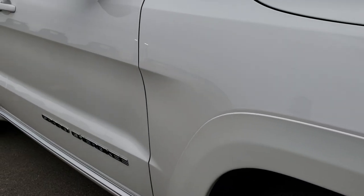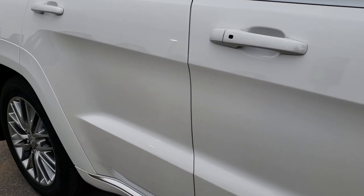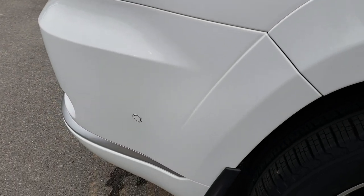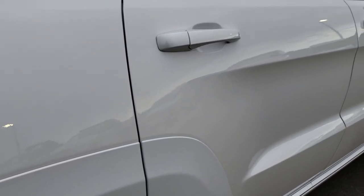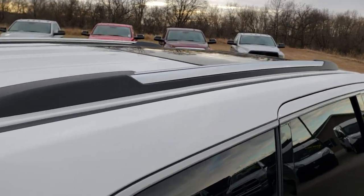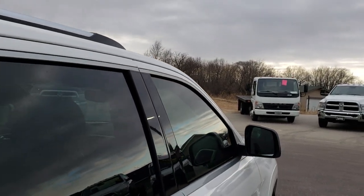As we go down this side, you can see just how clean that body is, how reflective and glass-like that paint is. We take these HD videos so if you are far away, or even if you're close by and just can't make the trip down, you can still see the vehicle, hear the vehicle, and have confidence in what you're looking at before you even get here. This vehicle was purchased brand new from our store and just recently traded in.